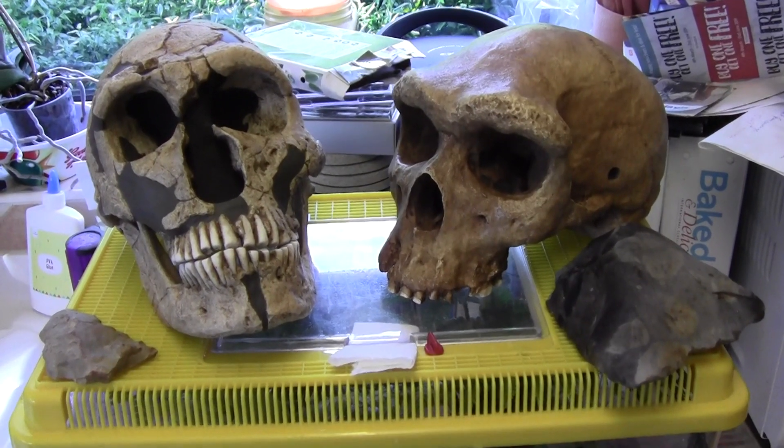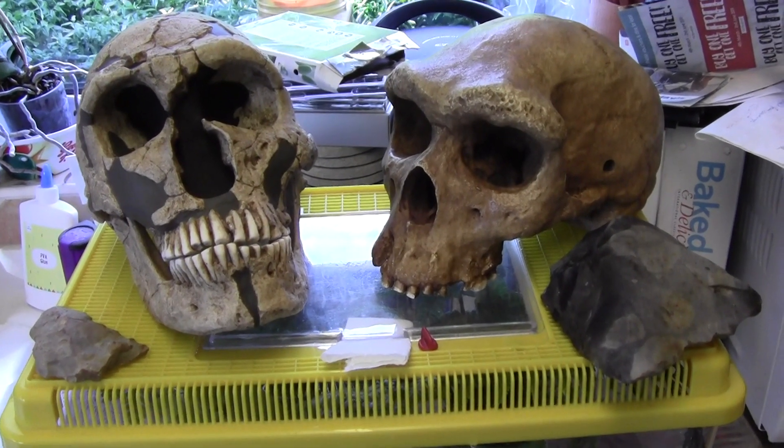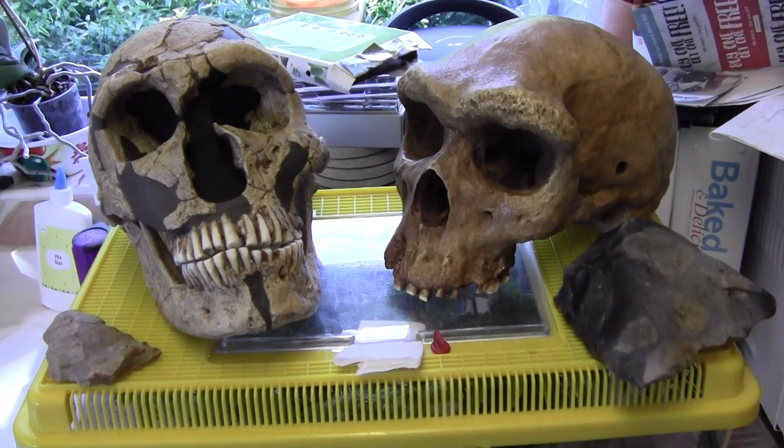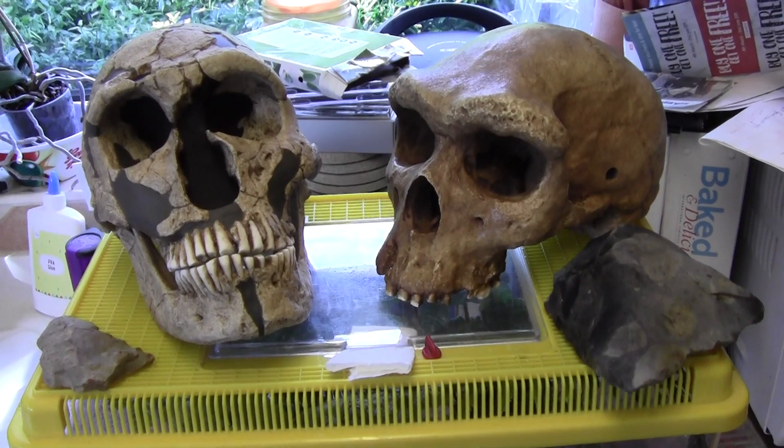Today it's the 23rd of May 2019 and I'm going to do a quick video about some replica skulls that we've had sent to us.